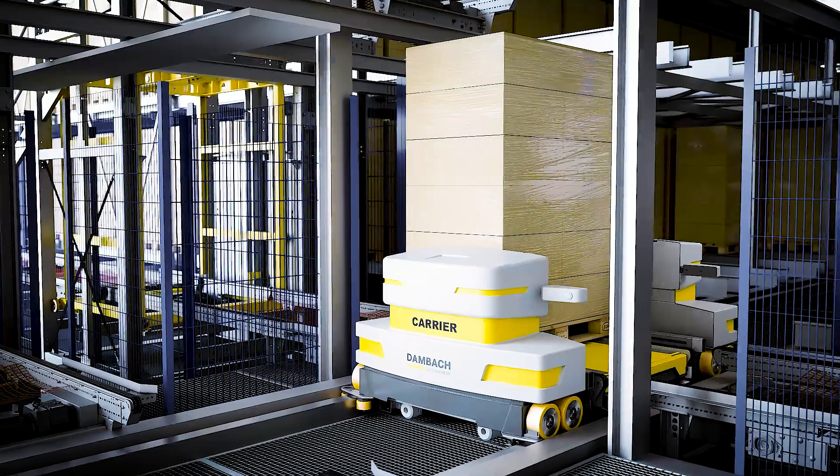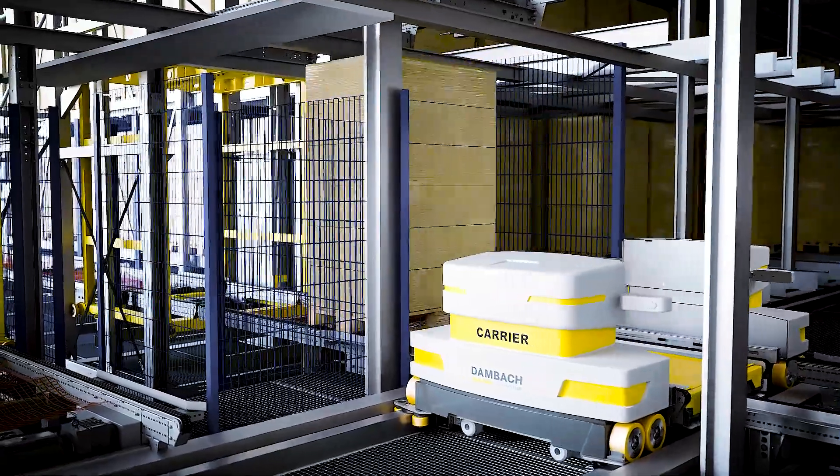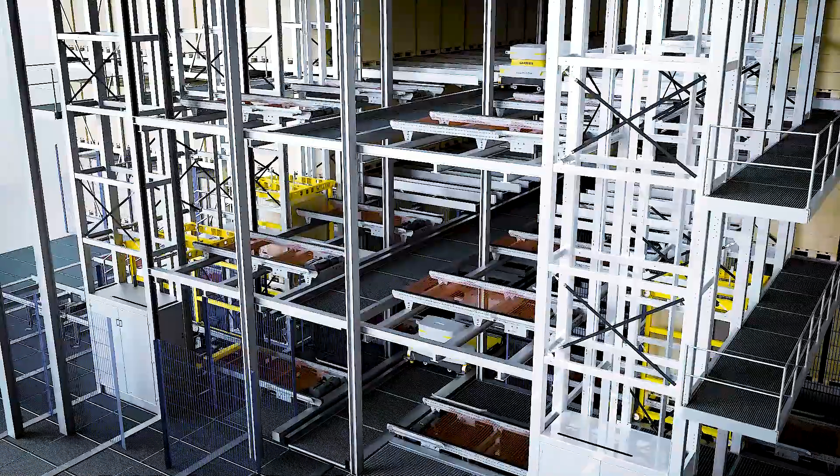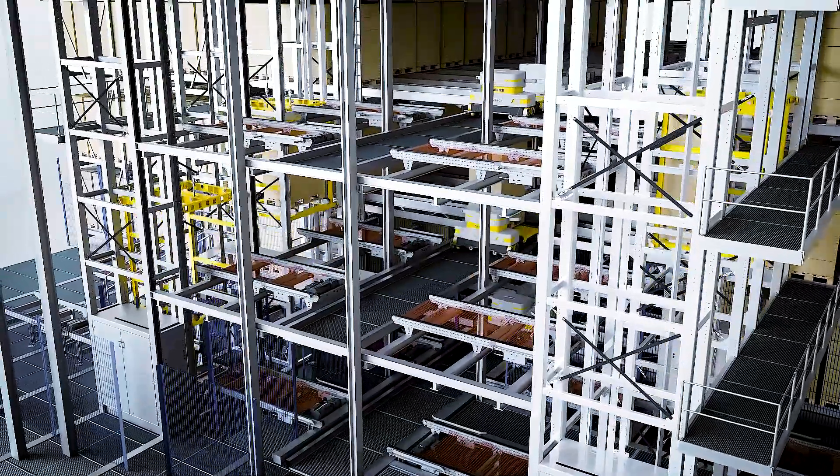Additional power caps means more performance over a longer operation time. In addition, with the new compact dimensions, we get higher storage density, which brings, in the end, more pallet locations for our customers.